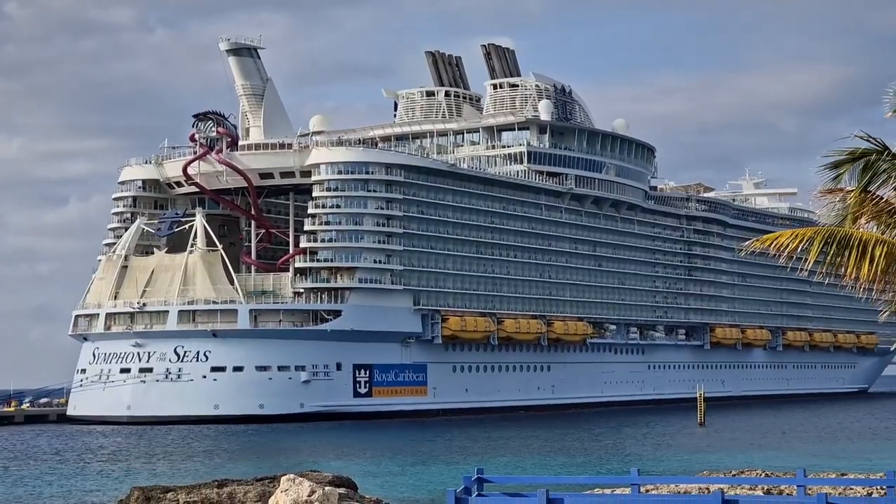Hi fellow travellers, this is Ken and welcome to my channel, KenTravel360. Today is day 7 of the Caribbean cruise on Symphony of the Seas, and today we are at Coco Cay.